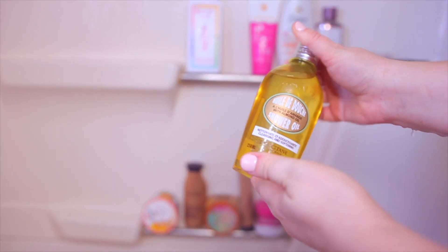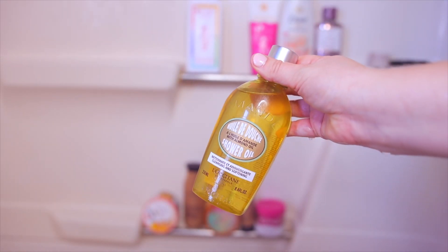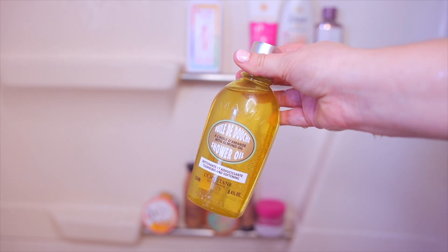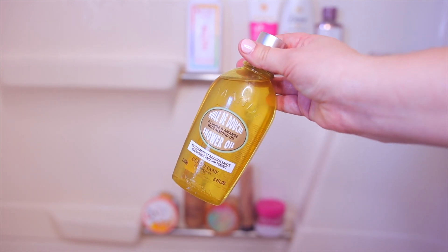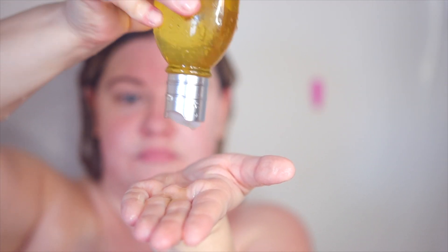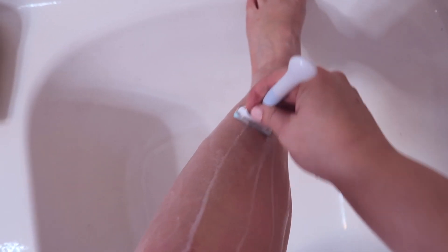Next I'm going to take my L'Occitane shower oil — this is the almond scent, love this stuff. It is very foamy but super moisturizing on the skin. I love to use this as a shaving gel as well, but you could also use it as a shower gel because it does lather up really nice. I used this today on my legs to shave after I exfoliated — it gets a really smooth shave.